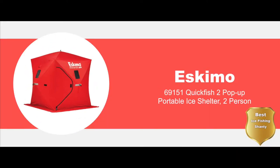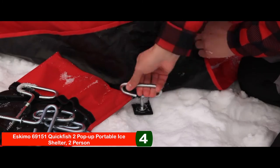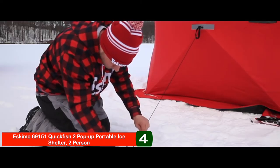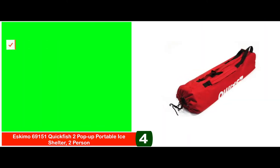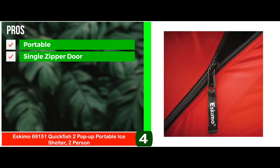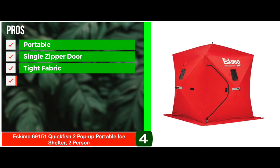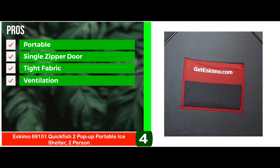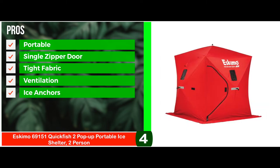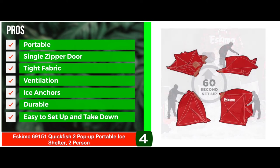Next, we have the best ice fishing shanty: the Eskimo 69151 QuickFish 2 Pop-Up Portable Ice Shelter, two-person. The structure is made with fiberglass poles for durability, a metal ball and sockets. It's anchored to the ground with self-tapping ice anchors, so you don't have to freeze your hands in the process of setting up the shelter. Its pros are: it's portable and can be carried everywhere. It has a single zipper door for safety and can shelter two people. It's made of tight fabric, which helps in holding heat for a longer time. You can adjust the ventilation by using the hooks and loop windows. The ice anchors provide an easier grip and prevent bending under high pressure. It's made with durable material and is easy to set up and take down.